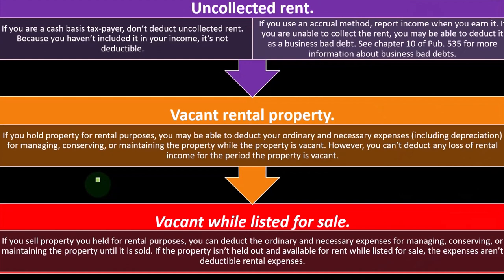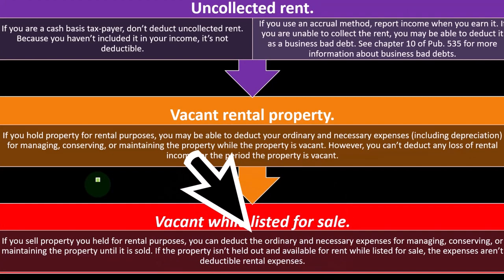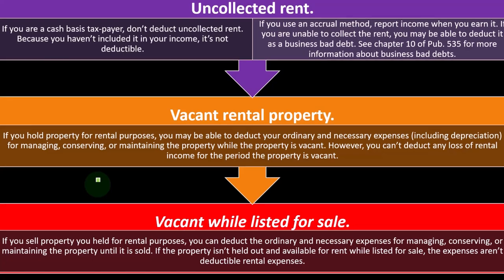Vacant while listed for sale. If you sell property you held for rental purposes, you can deduct the ordinary and necessary expenses for managing, conserving, or maintaining the property until it is sold. If the property isn't held out and available for rent while listed for sale, the expenses aren't deductible rental expenses.